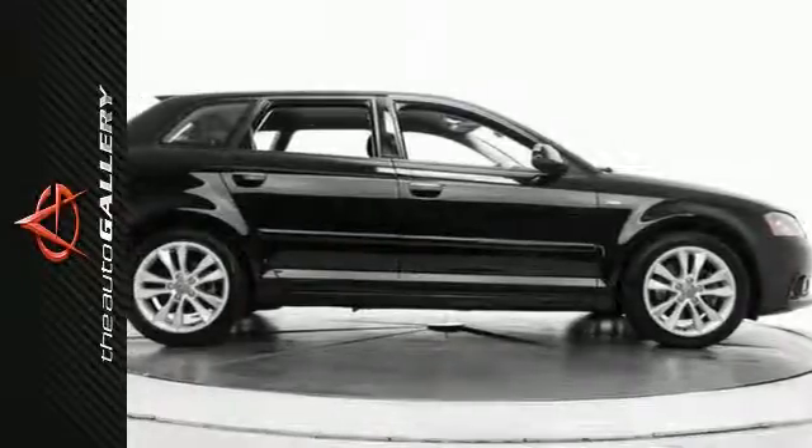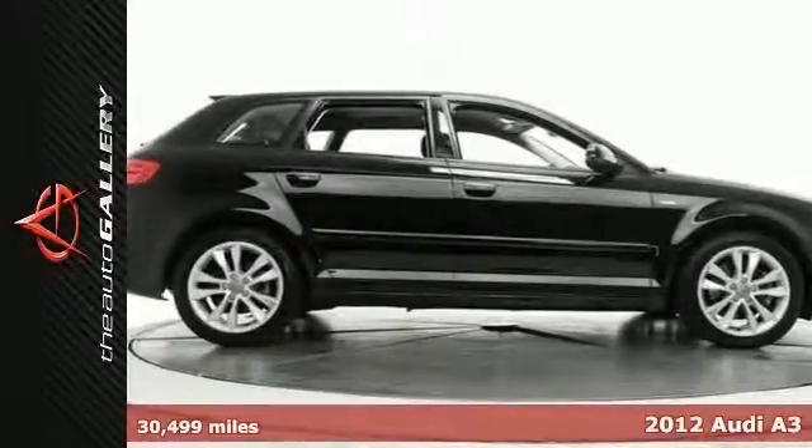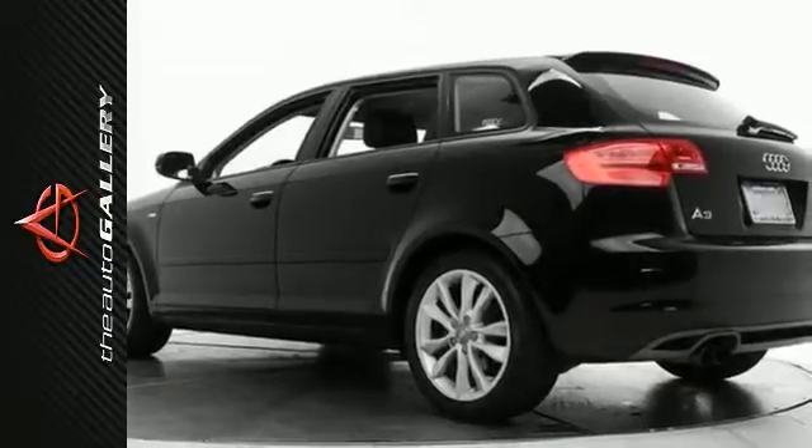This 2012 Audi A3 2.0T Premium with a black exterior and black leather interior has 30,499 miles and is available now at Audi Auto Gallery.